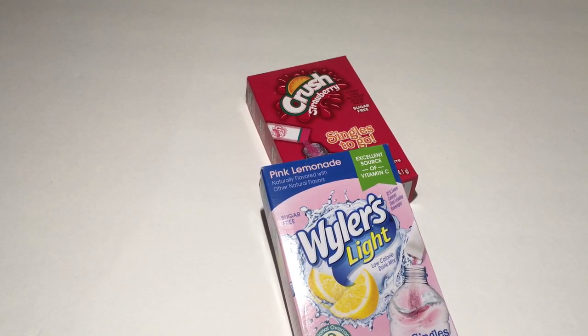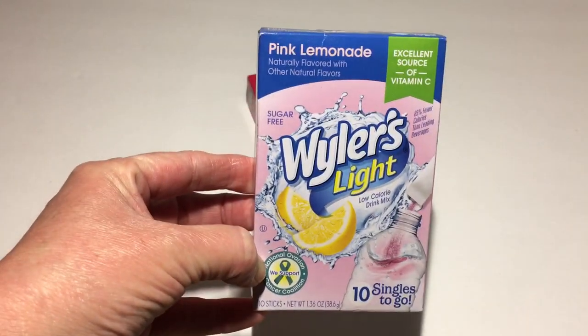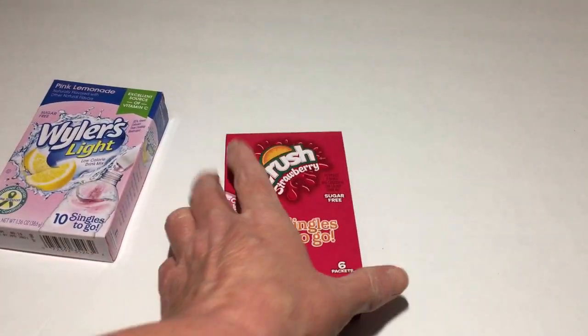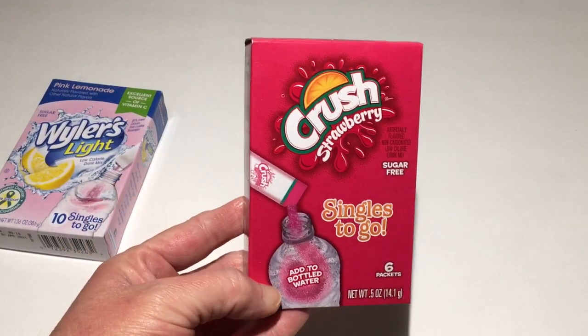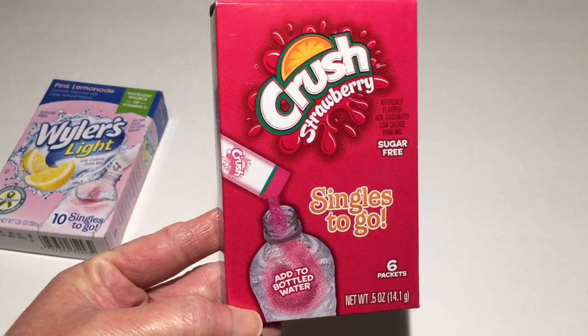I got the pink lemonade Wyler's Light, which comes in the 10 singles to go. And then I also picked up the Crush Strawberry, and that only has six packets.